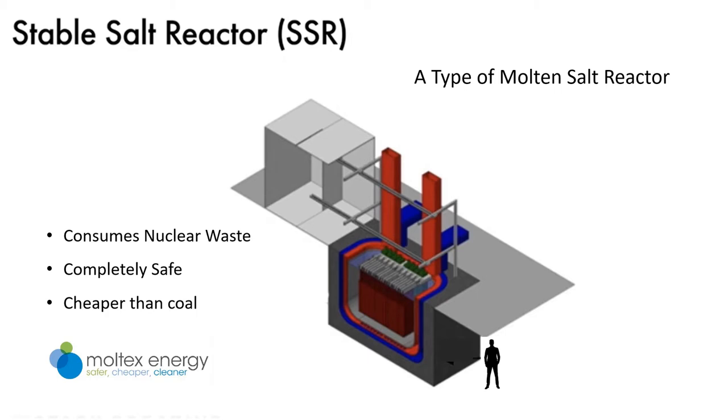The stable salt reactor is a unique type of fast reactor that has the nuclear fuel dissolved in liquid salt, which is kept inside thin metal tubes. These tubes sit in what is essentially a large bucket of liquid salt which doesn't mix with the radioactive salt in the fuel tubes. This arrangement brings safety and cost advantages compared to other molten salt reactor designs. I want to talk about the waste-burning variant, which uses nuclear waste for fuel. I have no financial interest in Moltex Energy or any other nuclear power company — my motivation is simply to help protect our environment.